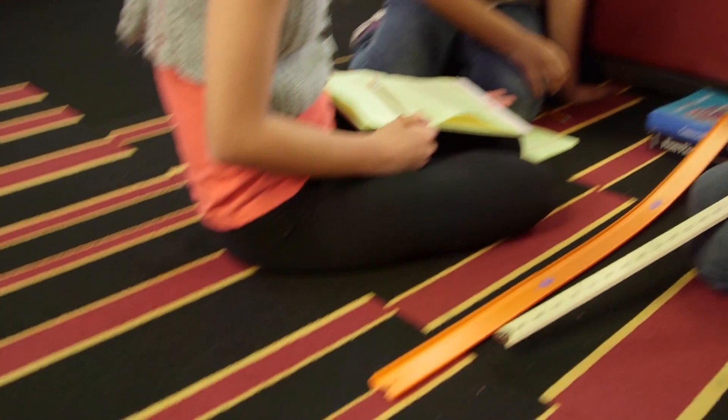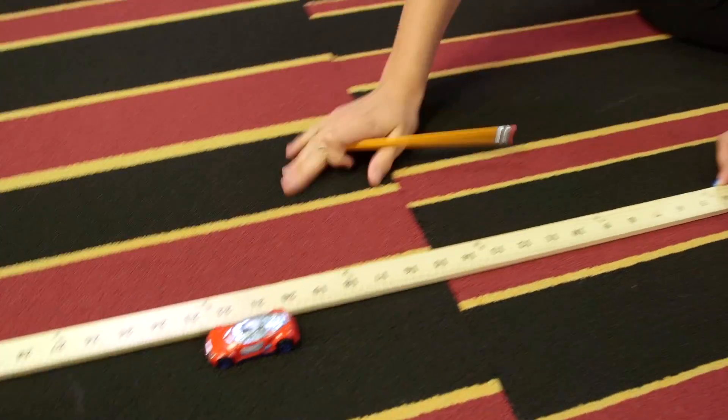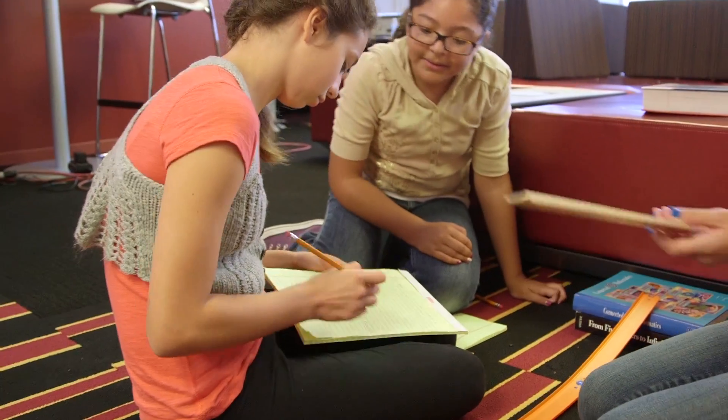But how do I integrate engineering into these lessons? That's another great question. Many elementary teachers are wondering how they're going to integrate these new engineering standards. It turns out the Speedometry curriculum has been designed to integrate engineering practices in. So kids are asked to address real-world problems, come up with models to test those problems, and then use data to redefine and redesign their models. So the kids in Speedometry will act like little engineers.